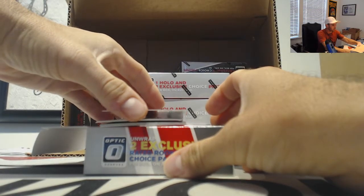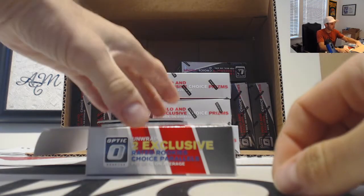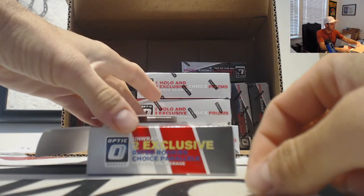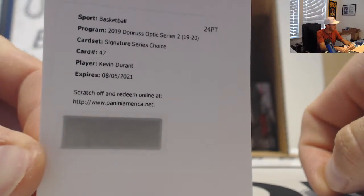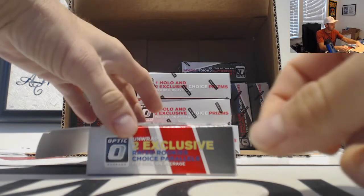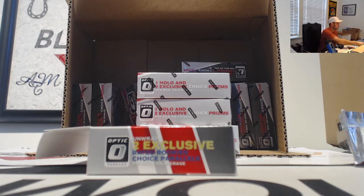We will begin with a Holo of Admiral Schofield, NBA champion. Rajon Rondo 88, we have a redemption. Slim Reaper, Durantula — a Kevin Durant — Bojan Bogdanovic red and green, and rookies Carson Edwards and Cam Reddish. Okay, decent start, we'll take the KD.